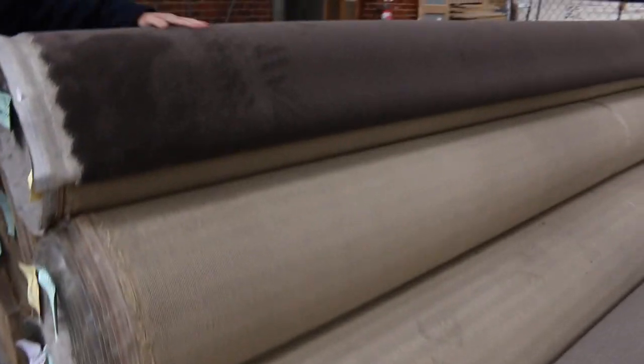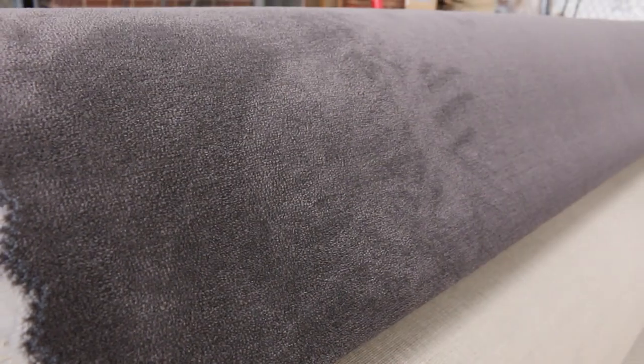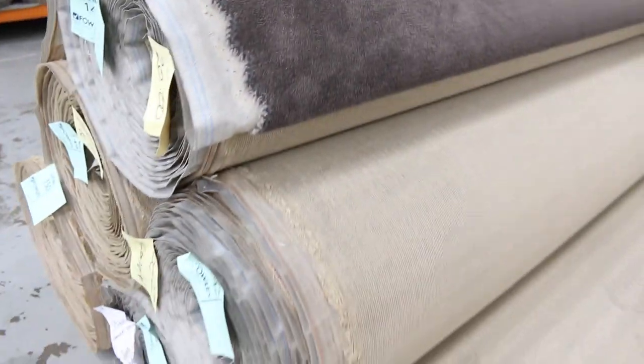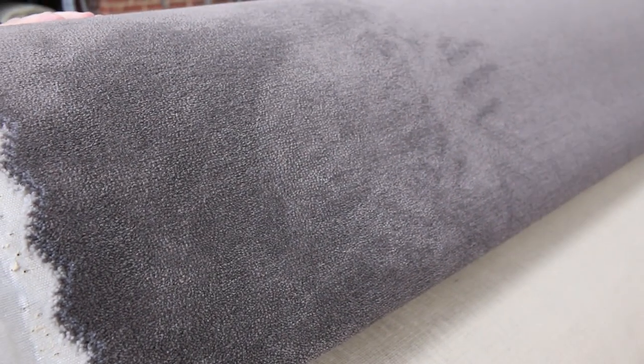Right on the end here we've got our solution dyed nylon plush — a nice sort of chocolatey brown colour. There's quite a lot of that also: lot number 145 right through to lot number 150, they're all the same. We're looking to get around about $40 a metre for it, but it normally retails at $100 a metre. So you're getting it for under half price, and there's quite a lot there to pick from.